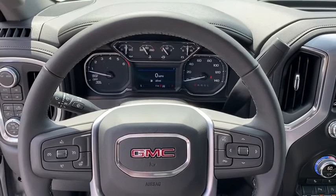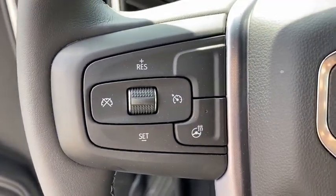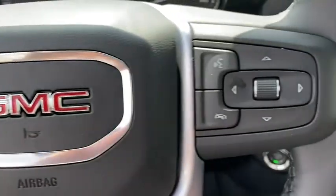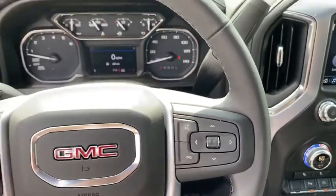Power door locks, rear window defroster, electronic stability control, fog lights, security system, compass, heated steering wheel, panic alarm. This beauty will even make your house keys jealous. Drive it today.